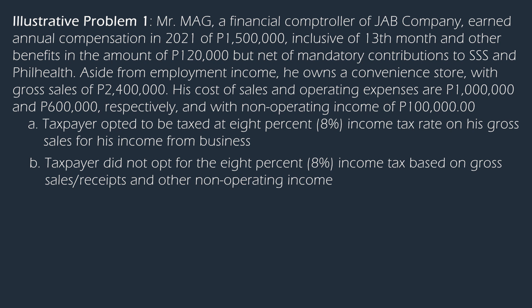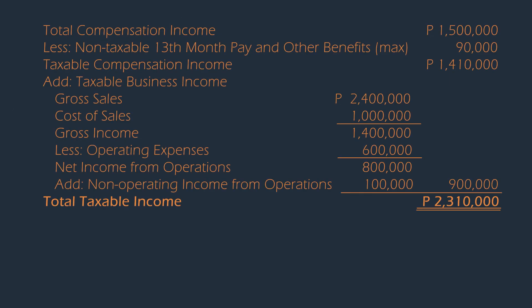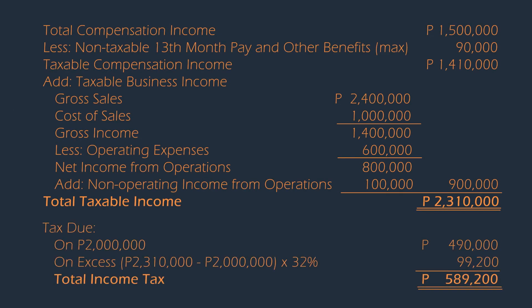In our second case, let's say the taxpayer did not opt for the 8% income tax rate. The taxable income from both compensation and business income shall be combined, and the income tax due shall be subject to graduated income tax rates. In addition, the taxpayer shall also be liable to pay percentage tax of $72,000, which is 3% of $2,400,000.